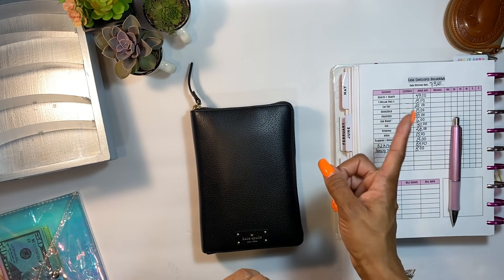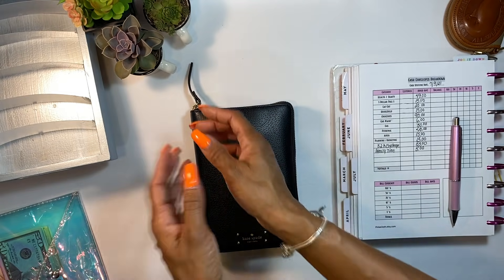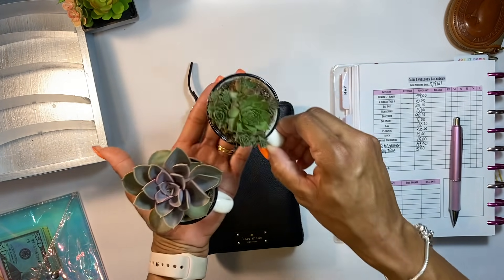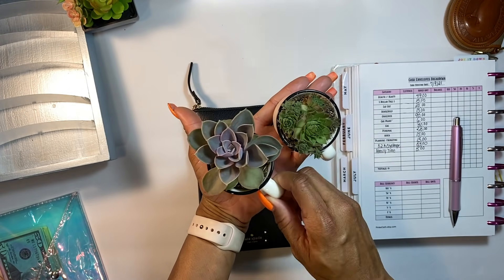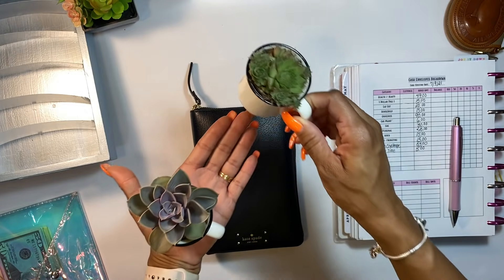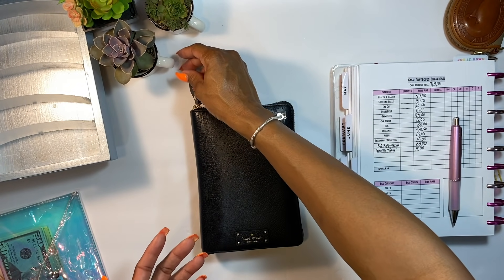We're also going to see what Aiden has left in his envelope, because if he does have anything left, we'll put that into his savings sinking funds envelope. Also, I just want to show you these little plant buddies — they are so cute! I got them at Kroger's for 99 cents. Look how they've grown! I don't have a green thumb so I'm super proud and excited that they lasted this long.